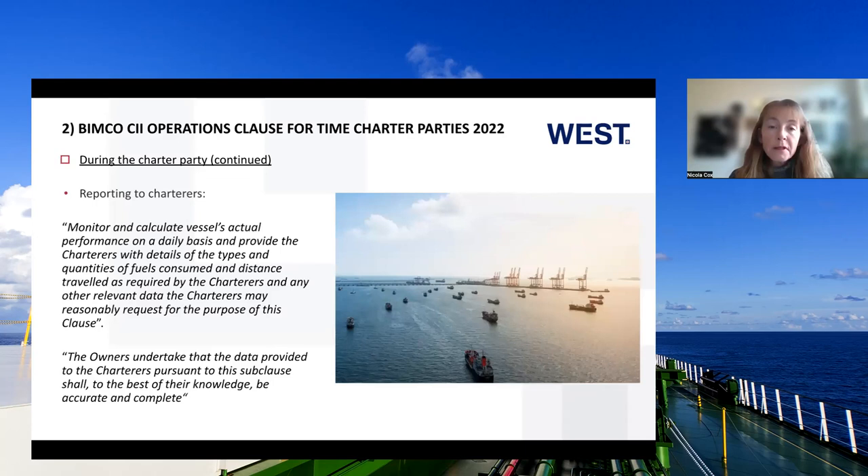During the charter party, owners have an ongoing obligation to inform and advise: they must monitor and calculate the vessel's actual performance on a daily basis and provide charterers with details of types and quantities of fuel consumed, distance travelled, and any other relevant data charterers may reasonably request for the purpose of this clause. This may well give charterers the right to ask for more information than they currently receive without the CII clause.